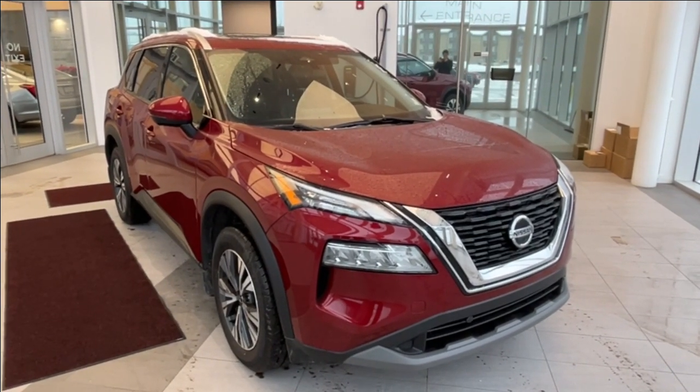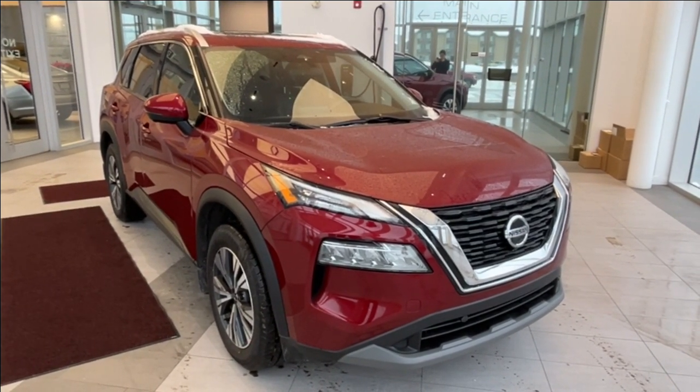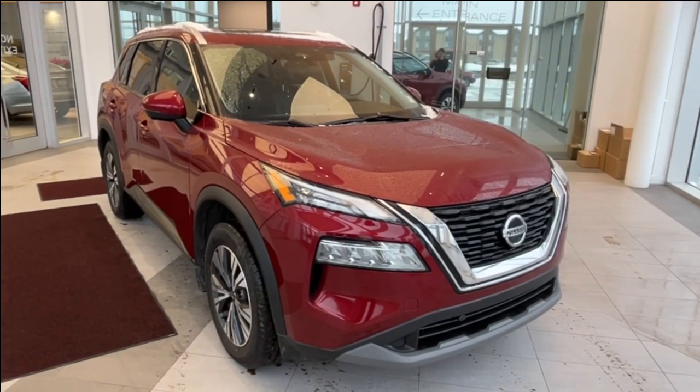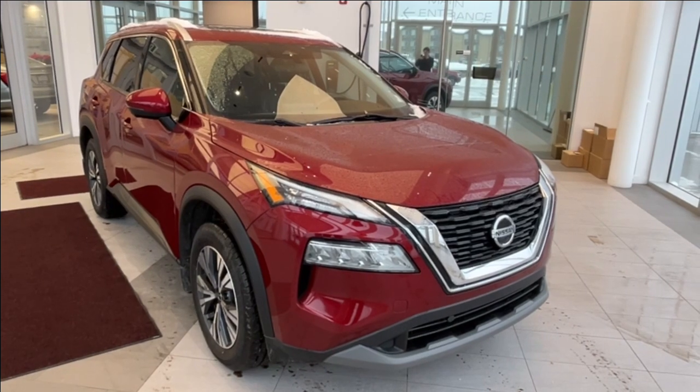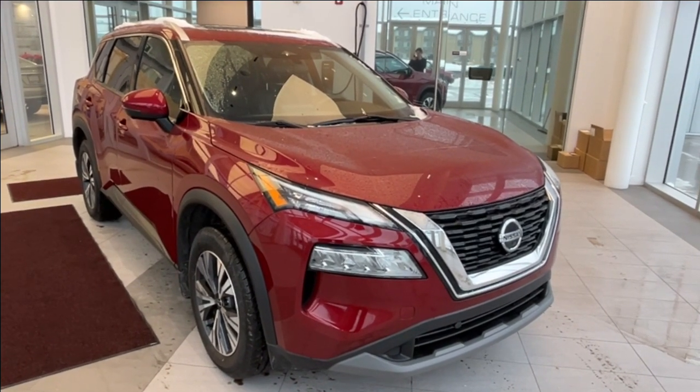Hello and welcome to Wolf Cadillac. Today we're taking a look at a 2021 Nissan Rogue SV featured in Scarlet Ember Pearl Metallic with a black interior. Under the hood sits a 2.5 liter 4-cylinder engine paired to a CVT transmission.